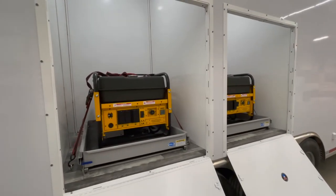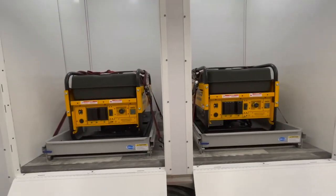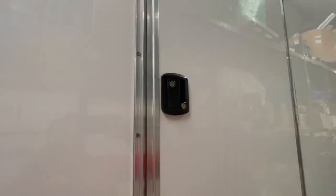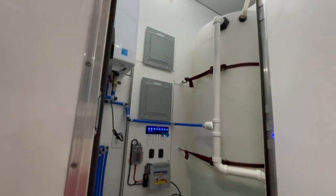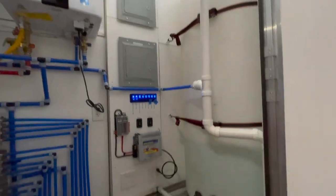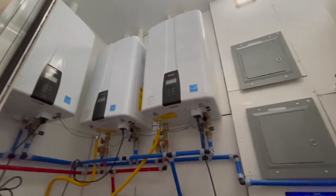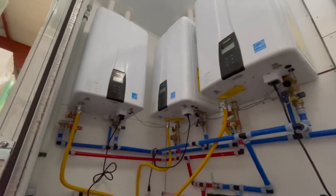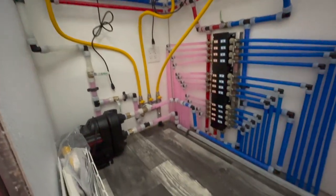Our trailer is also able to hold two generators within the body of the trailer. Lastly is our mechanical room which has our fresh water tank, three hot water heaters, a 12 volt system, a Scala 2 water pump, and the plumbing manifold neatly organized.